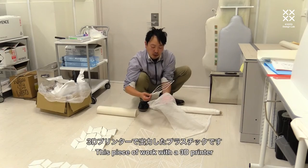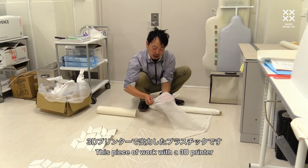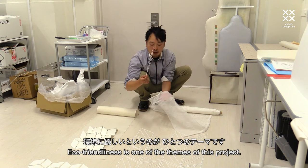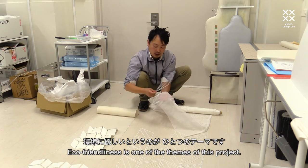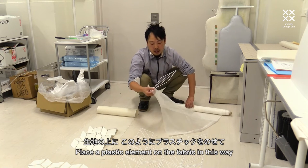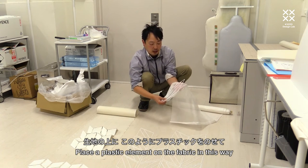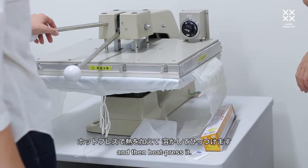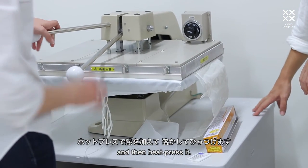This is a 3D printer. It is made of PLA, which is a natural biodegradable material. We then add a hot press process to bond the plastic construction to the textile.